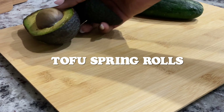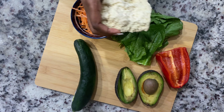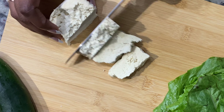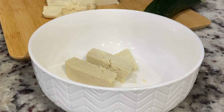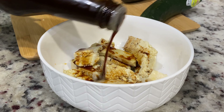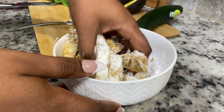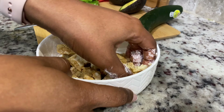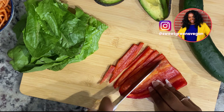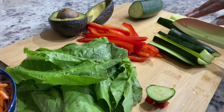For lunch I'm having tofu spring rolls — these spring rolls are so freaking good! Because it's super hot outside I don't feel like doing too much cooking and heating up the kitchen. For my tofu, I use my traditional method: freeze the tofu, thaw it out, cut it up, toss it in olive oil, coconut aminos, and cornstarch, then throw it in the air fryer. I'm filling these spring rolls with red bell peppers, cucumber, avocado, lettuce, and carrots.